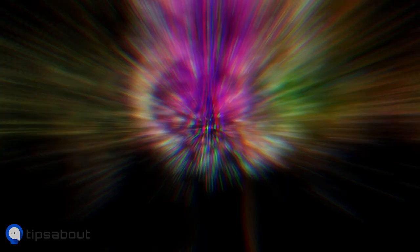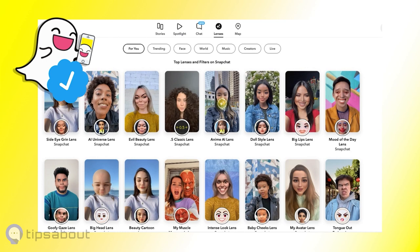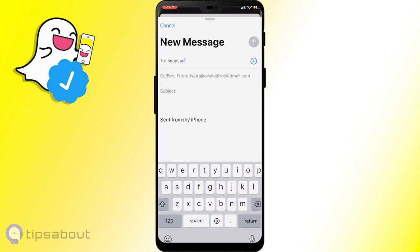Now for the grand finale — tier three, the Snapstar status. Want a shortcut? Create viral lenses. Want a secret passageway? Email Snapstar headquarters at snapstarrequestgeneral@snapchat.com. But remember, patience is a virtue. If you're denied, try again every six months. Persistence is the name of the game.